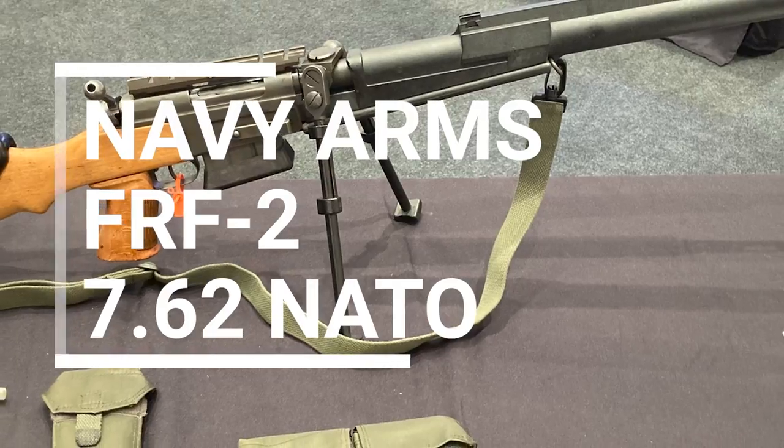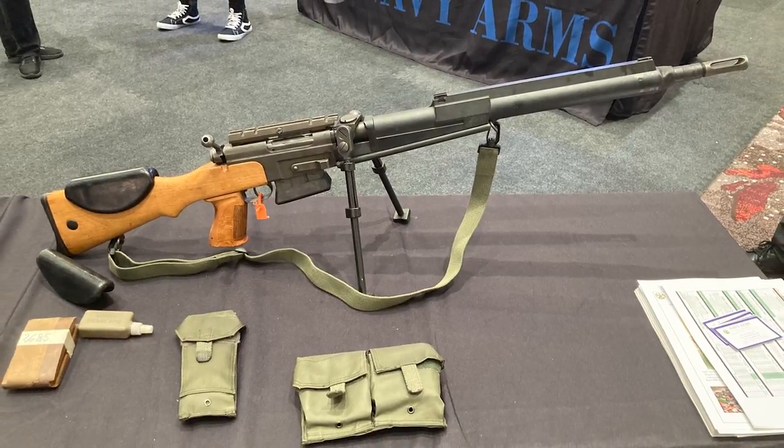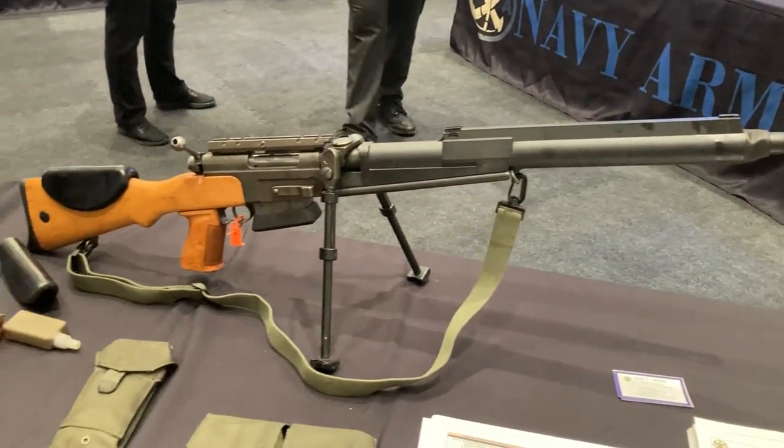Number five is kind of the oddball of SHOT — the Navy Arms FRF-2, and I'm sure Ian McCollum is over the moon about this gun. It's basically a modernized, accurate version of the standard French infantry rifle, the MAS 36, from the 1950s at the height of the Cold War. It's a .308 bolt-action rifle feeding from a 10-round magazine with a 24-inch barrel. It looks like something built in a garage at first glance but it's actually really cool. Availability is right now and it retails for $6,920.